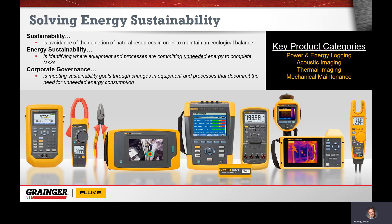We throw around the term corporate governance a lot. Really, that is just a way for us to meet that sustainability goal through changes in equipment and processes that can decommit that need for energy. You might translate that as: my boss has told me we need to do X over a wide period of time, and you might not really know where to start. Hopefully Fluke can introduce you to what you might want to do today and give you some good ideas moving forward.